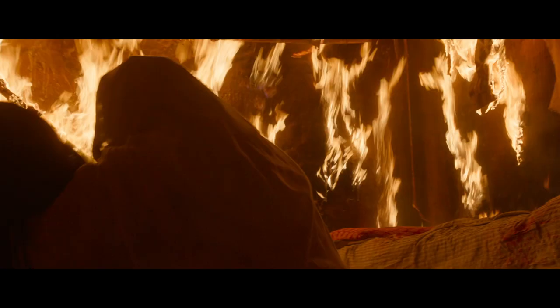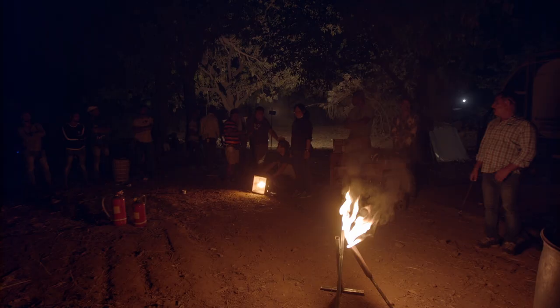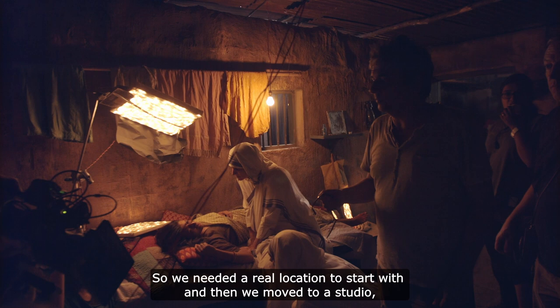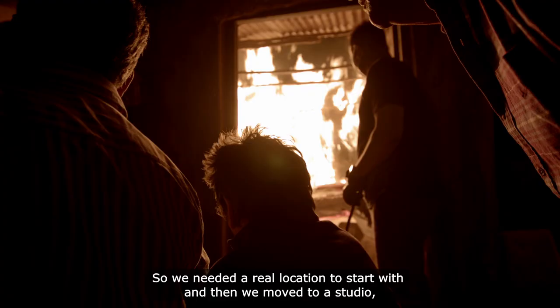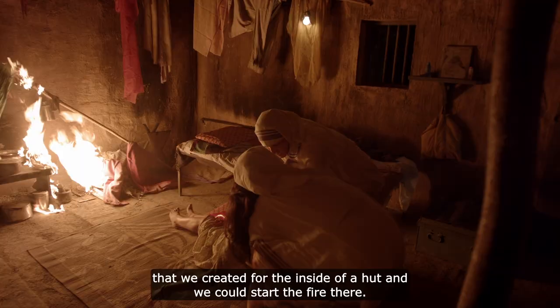This fire scene is a little bit complex. It's a long scene and it starts in a real village in Calcutta, but which we shot in the north of Mumbai. So we need a real location to start with, and then we move to a studio that we created for the inside of a hut, and we could start the fire there.